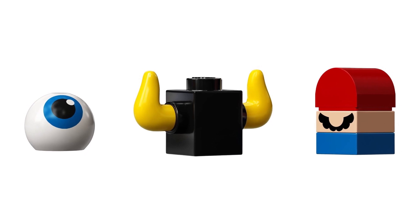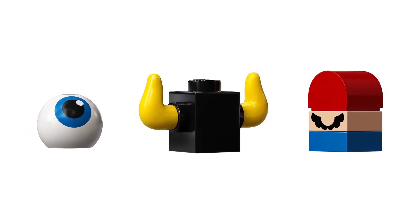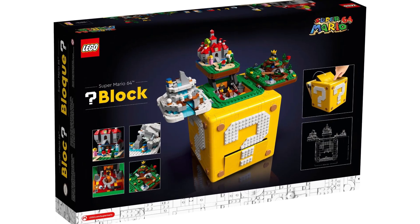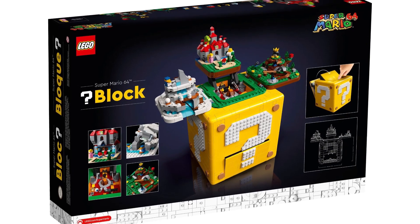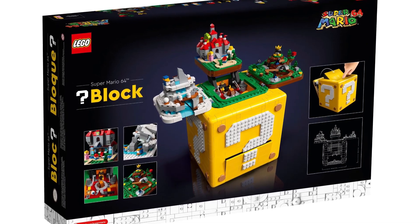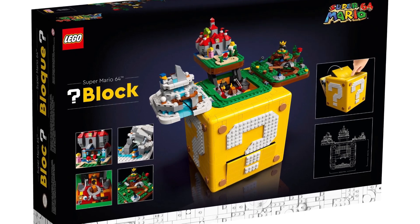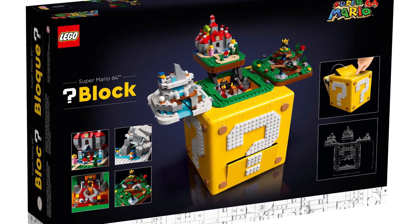This has a lot of different references to Super Mario 64 as well. On the box there is the Super Mario 64 logo, which is so awesome because this is actually like a branch out — instead of just LEGO Super Mario, now they're doing confirmed LEGO Super Mario 64, which is huge. So that means we could get some Super Mario Galaxy stuff and other stuff like that.